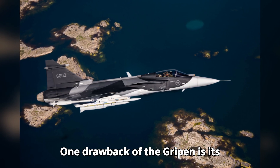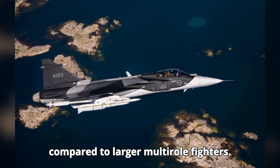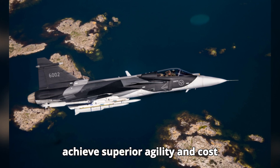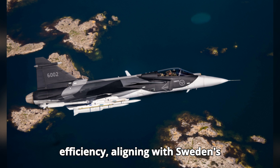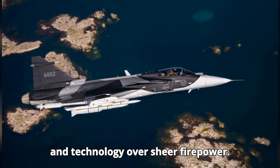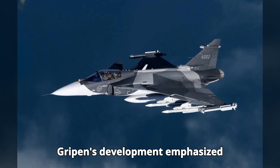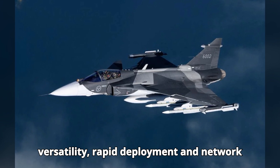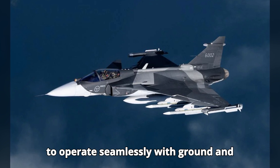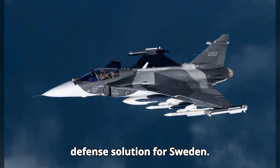One drawback of the Gripen is its relatively limited payload capacity compared to larger multirole fighters. However, this was a trade-off made to achieve superior agility and cost efficiency, aligning with Sweden's defense strategy of using smart tactics and technology over sheer firepower. Swedish military doctrine during the Gripen's development emphasized versatility, rapid deployment, and network-centric warfare. The Gripen was designed to operate seamlessly with ground and naval forces, providing a comprehensive defense solution for Sweden.